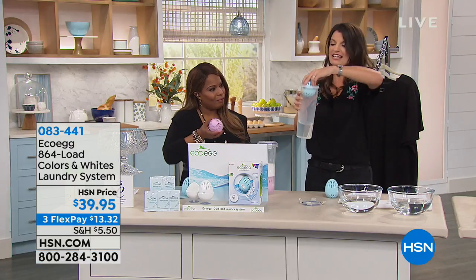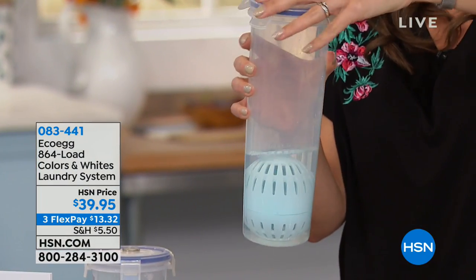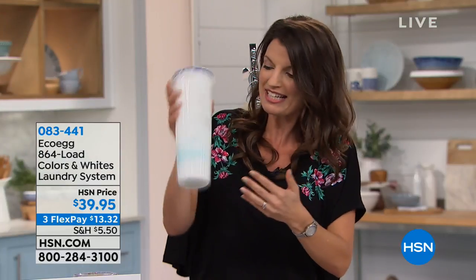I'll show you again what you can expect to see — imagine this is your washing machine going around. By the way, this is fantastic on cool, cold washes. I think you're gonna be really impressed with the results. Of course, you can use it on your hot washes as well, up to and including 60 degrees.